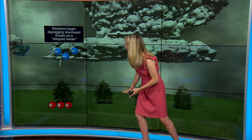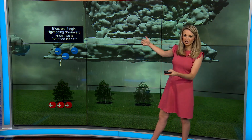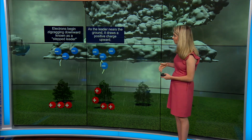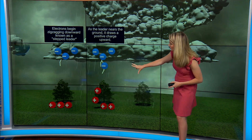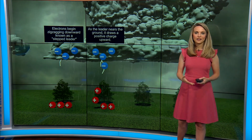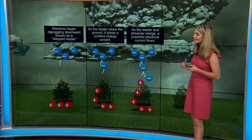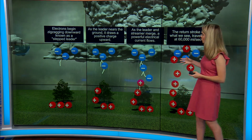There is positive energy at the ground and negative energy within the cloud, and they want to become even. There needs to be some sort of energy change, so the electrons begin zigzagging downward. As that gets near the ground, the positive and negative energy comes together, creating an energy change. That's when we see the lightning or hear the thunder, as they try to equalize out and become neutral.